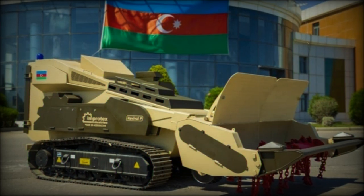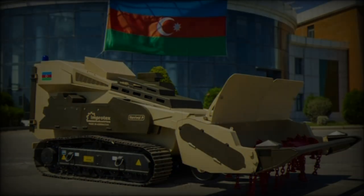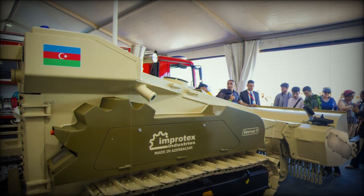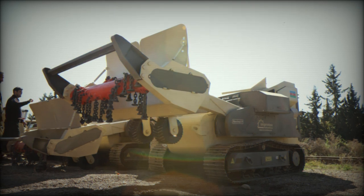Built to withstand rugged conditions, the Revival T can scale 35-degree longitudinal inclines and 20-degree transverse inclines, making it well-suited for challenging environments. Additionally, the vehicle can resist blasts up to 11 kg of TNT, ensuring durability and survivability in the face of explosions.